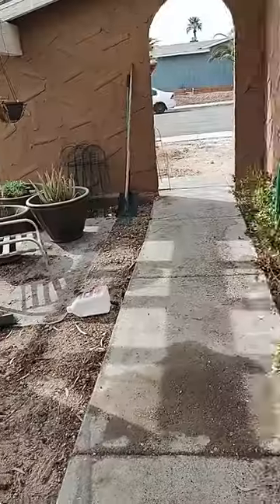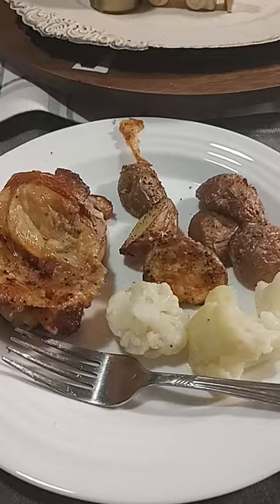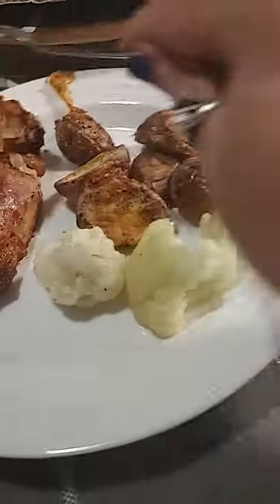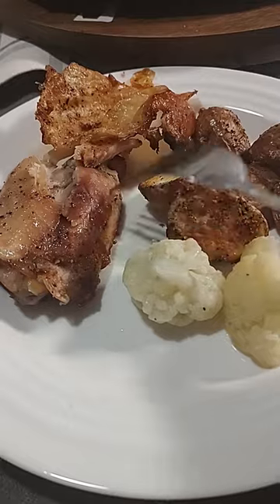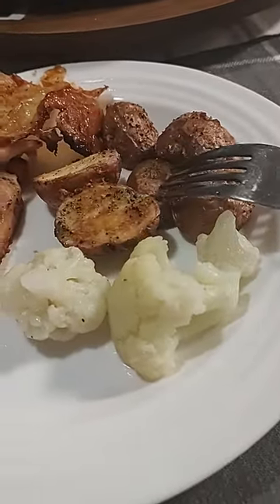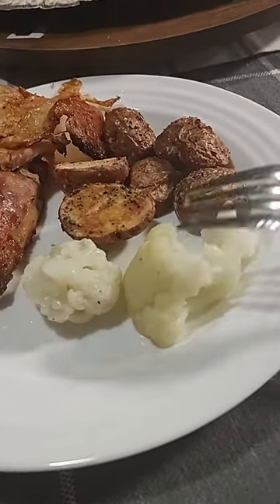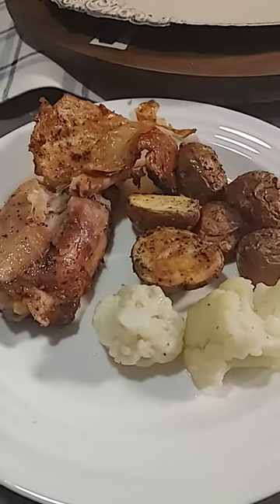Here's my dinner — different shades of brown and white. I've got baked chicken; I don't eat the skin but I salt and pepper under the skin and let the skin cook it. I've got little red potatoes with garlic powder and seasonings, and some steamed cauliflower with butter, salt, and pepper, and a glass of milk.